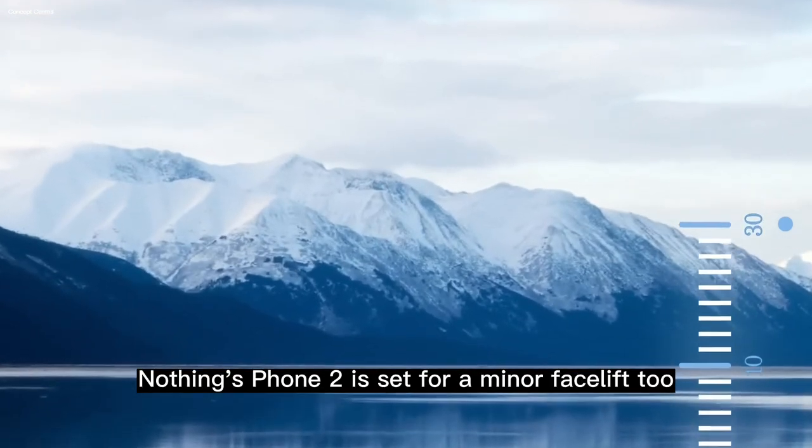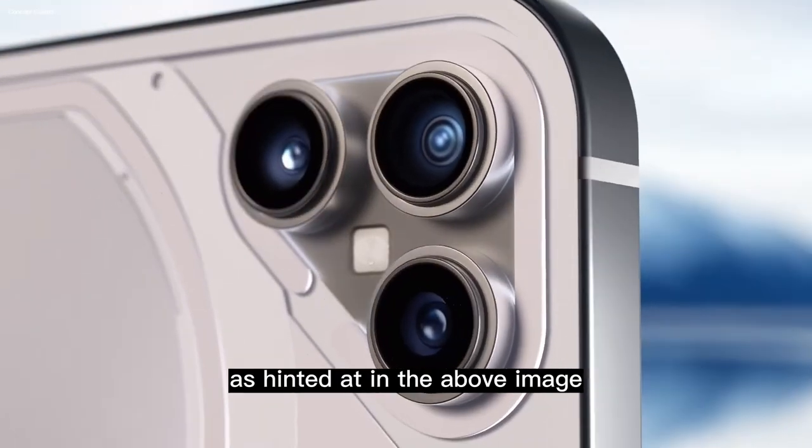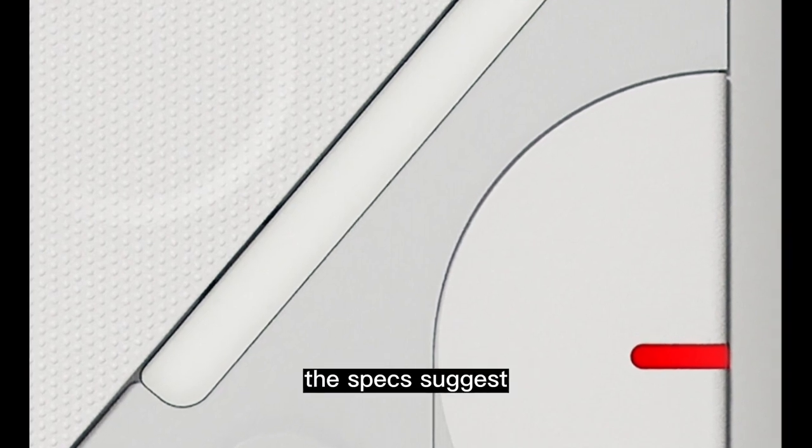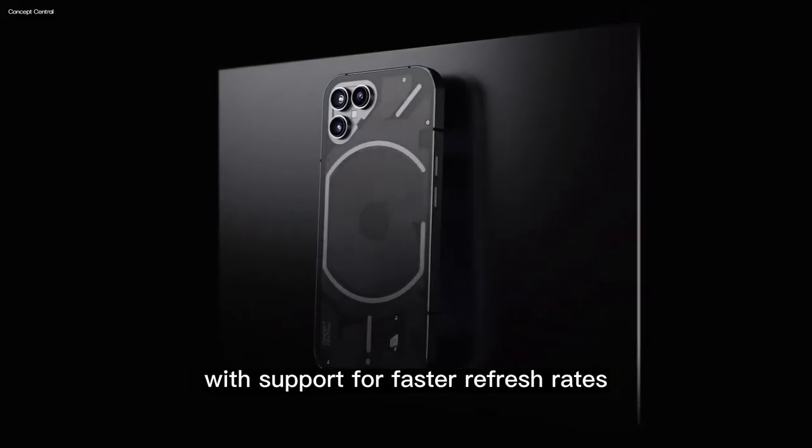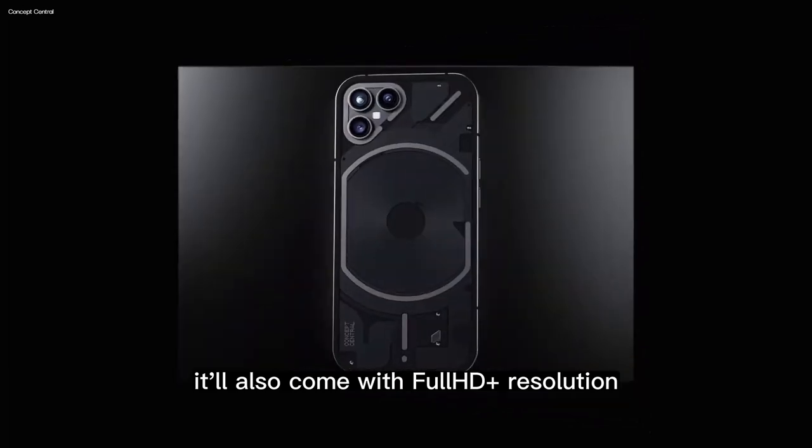Nothing's Phone 2 is set for a minor facelift, as hinted at in the teaser image. The specs suggest there'll be a whole new front display with support for faster refresh rates, and it'll also come with Full HD Plus resolution.